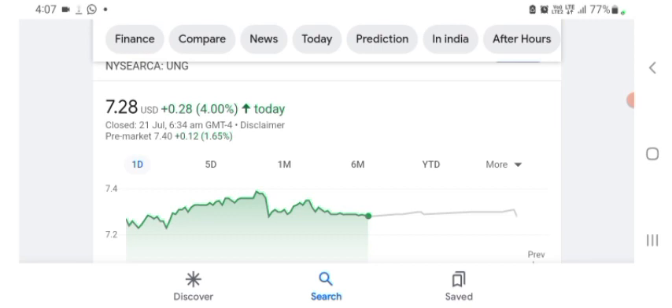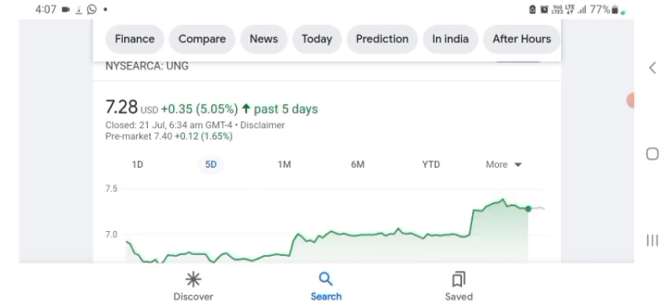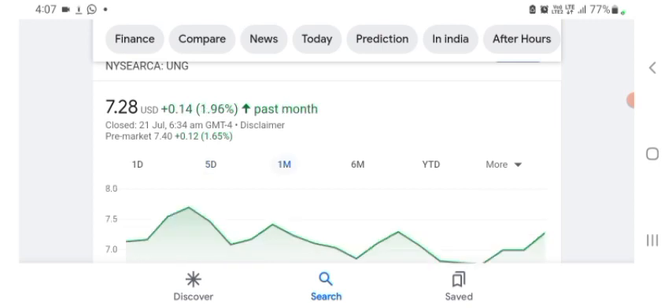It looks like they are doing things related to technology — I may be wrong. But basically I'm just here to take a look at the financial chart. The stock was trading at $7.28 US dollar with 4% positive in a day. Five days before, the stock was trading at 5.05% positive in a day. In one month before, the stock was trading at 1.96% positive in a day.